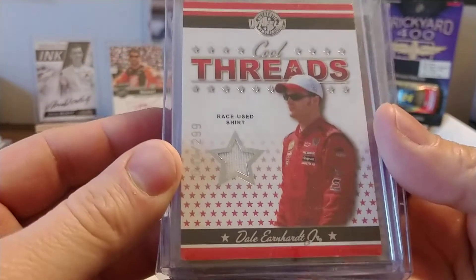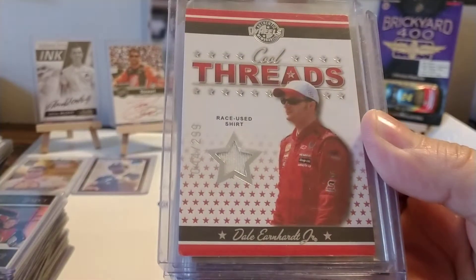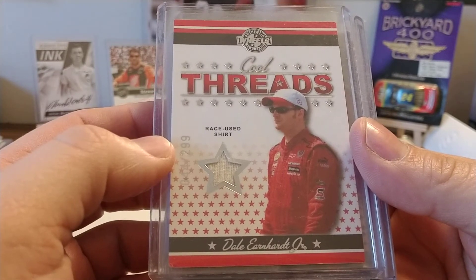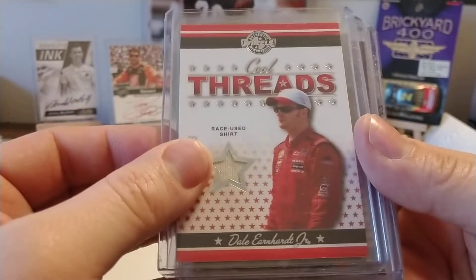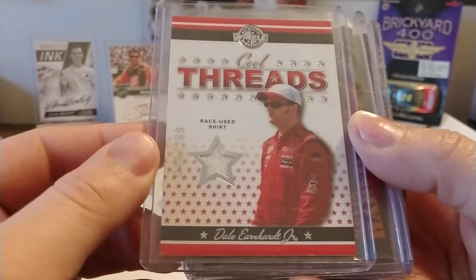This was the first Dale Earnhardt Jr. race used card that I'd ever pulled out of a pack — just a race used shirt. Wheels was coming up in the early 2000s with unique pieces of hats, shirts, shoes, etc., just to increase their relics and movement in their product. But that was the first Dale Jr. authentic memorabilia that I'd ever pulled.